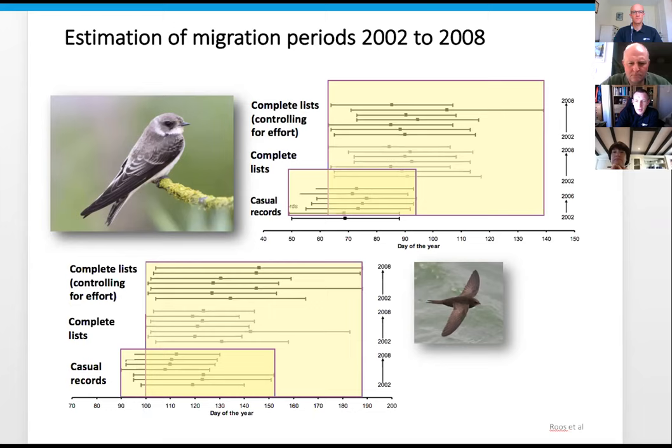This graph, for Sand Martin at the top and Swift at the bottom, shows that by doing complete lists - recording throughout the year - we get a better picture of migration timing. Especially for summer and winter migrants we can see when they arrive and, more importantly, when they're departing. With casual records we're good at finding when they first come, but bad at saying when they leave. The period of recording is much longer with complete lists.